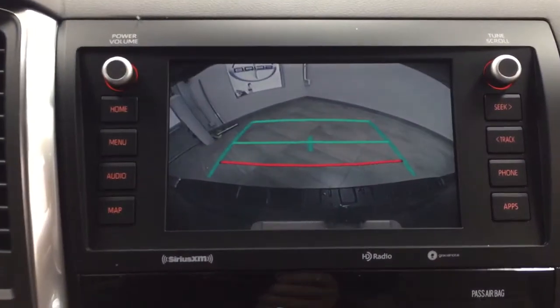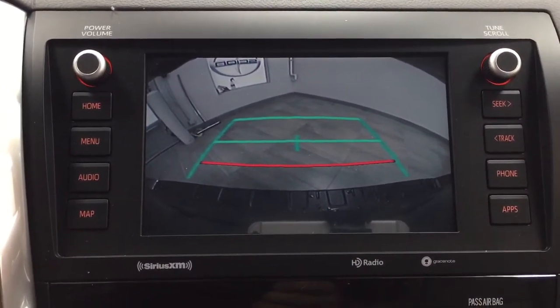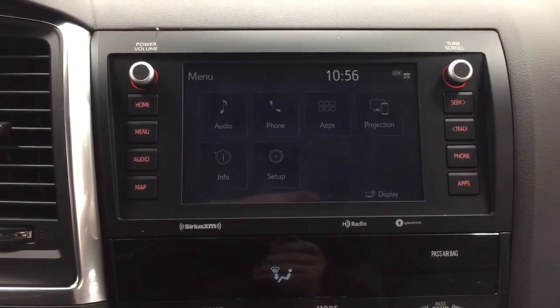Taking a look at the backup camera, you can see those nice guiding lines, making things much easier for you when you're backing into a stall.